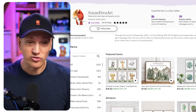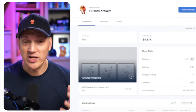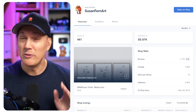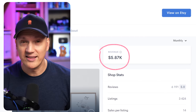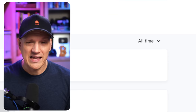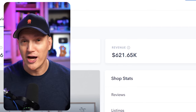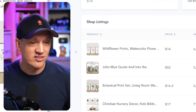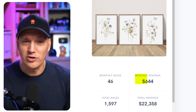I found this store called Susan Fern Art. And using this tool called Allura.io, I can actually check out individual stores, see what their revenue is, see what products are doing well and see where there might be opportunities. Looking here, we can see that monthly revenue for this store is nearly $6,000 per month. And if we go to the lifetime revenue, we can see it's $621,000. So as it turns out, this whole digital art thing is serious business. The best selling product in this store is this three image wildflower print, and in the past month it has generated $644.